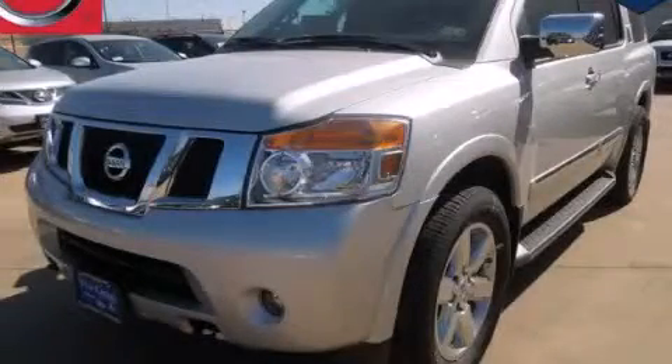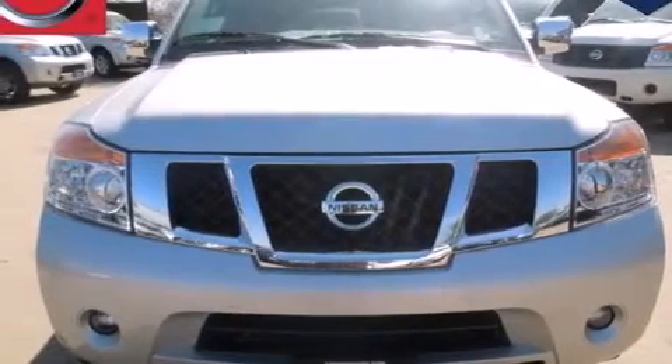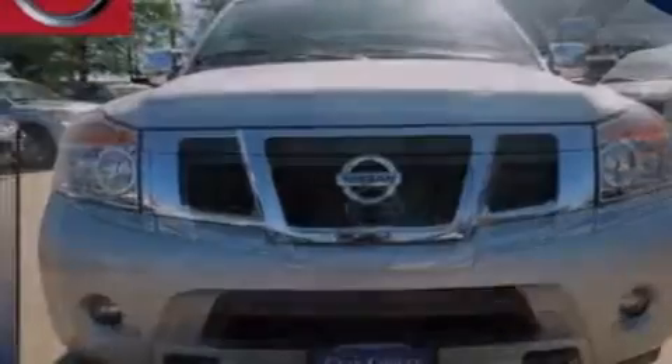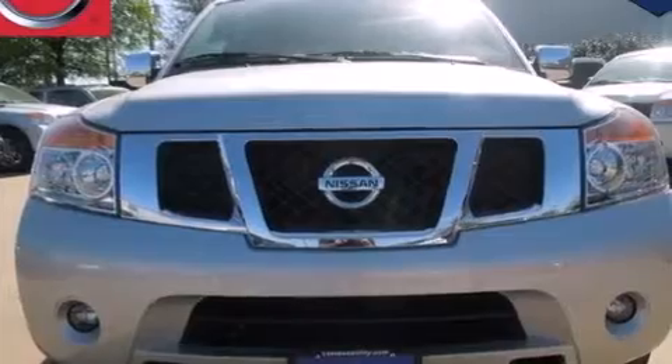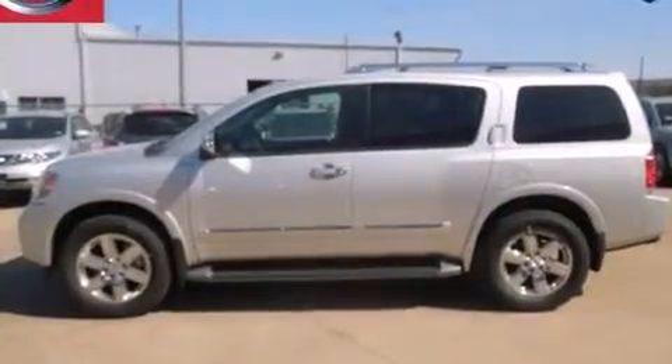This is a brand new 2013 Nissan Armada for when safety, size, and space are of importance. It has a 5.6 liter 8-cylinder engine, an automatic transmission, and the added capability of four-wheel drive.